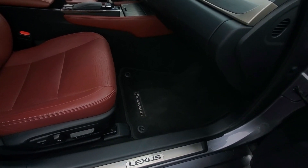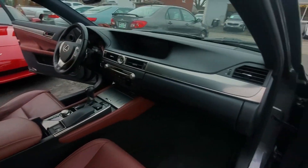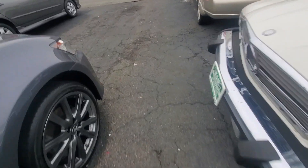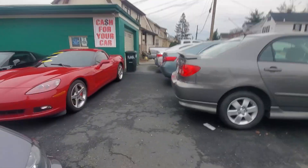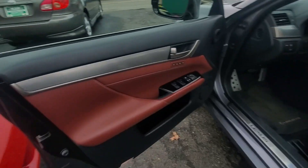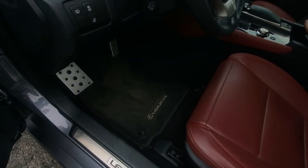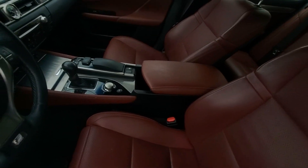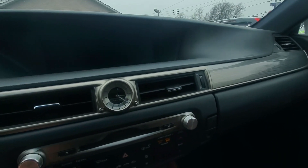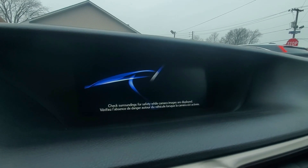Here's your passenger side front door panel. It does have the original mats all around. Here's your passenger seat and dash — you'll get a better look from the other side. Here's your driver's side door panel, driver's side seat, original floor mat, middle console. The dash is in very good shape. Let's start her up and go through all the functions.